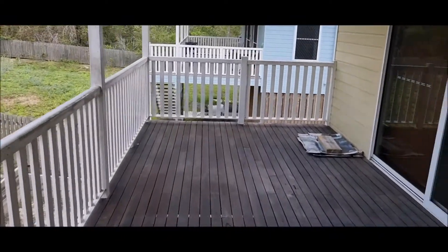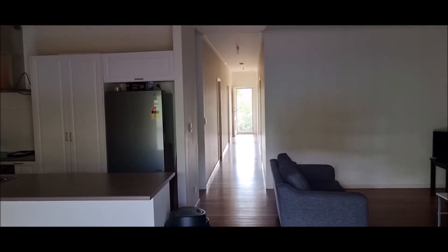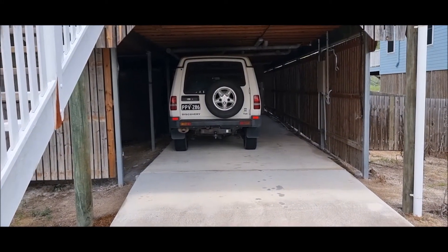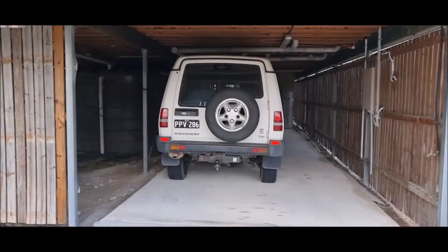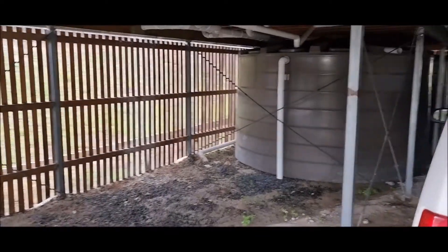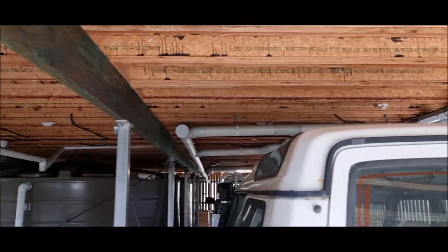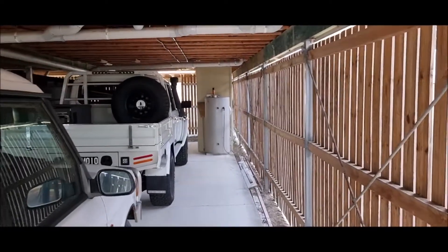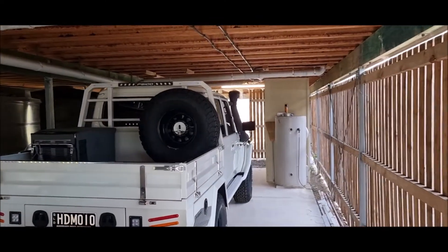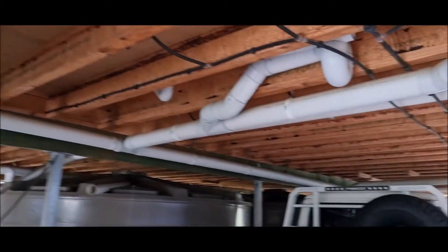We'll walk back through the house and take you underneath to see where the cars are parked. Recommencing the video here — there are two large water tanks positioned underneath the house. The house is well constructed and you can fit at least two vehicles under here, probably three if you pull them up. It's all new and modern construction.